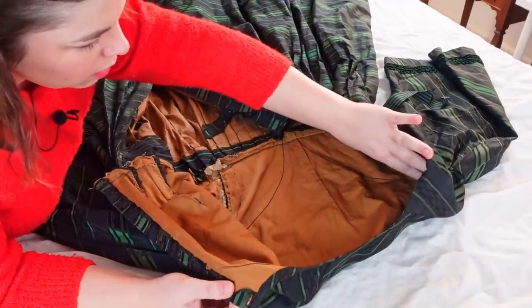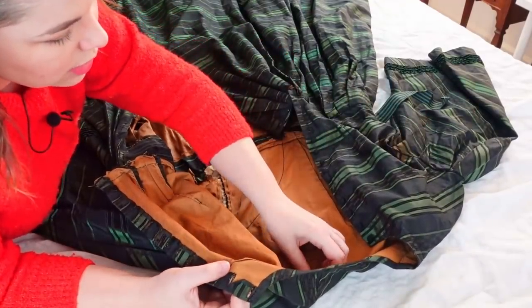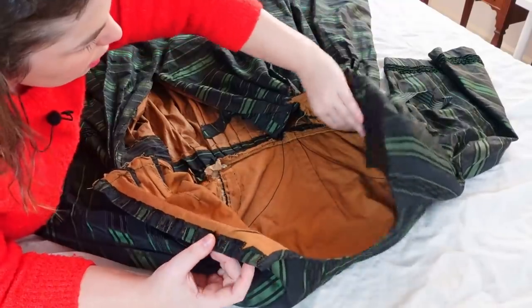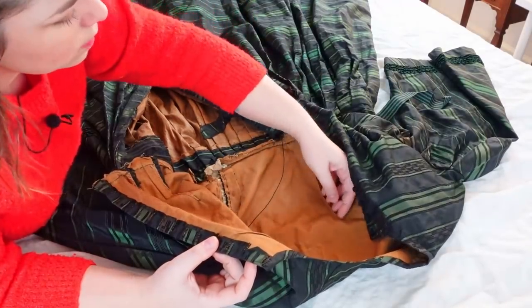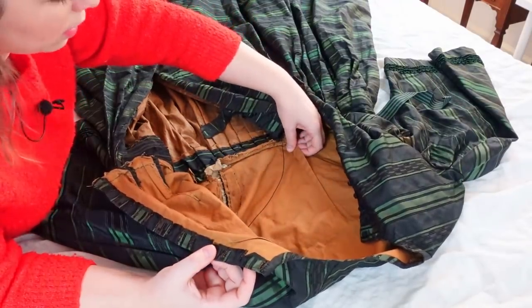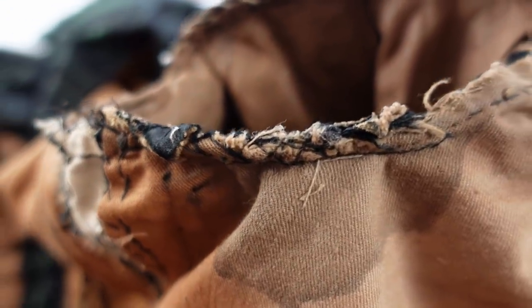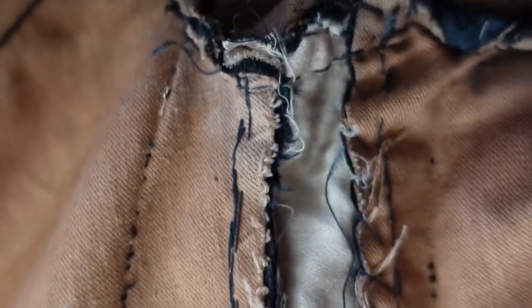There are darts all over this thing — darts at the back too, just really tiny shoulder darts to give a little bit of shaping. We are dart city over here! And there's a nice big long dart at the center back as well. Holy sweat stains, Batman — she was roasty toasty!